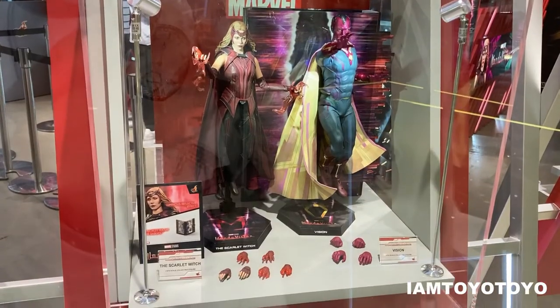For example, the new Bucky Barnes figure from The Falcon and the Winter Soldier series, Scarlet Witch and Vision from WandaVision, and of course Justice League Batman and Superman.